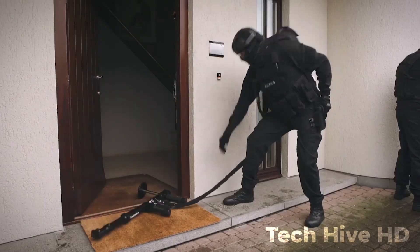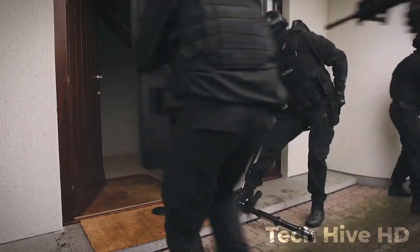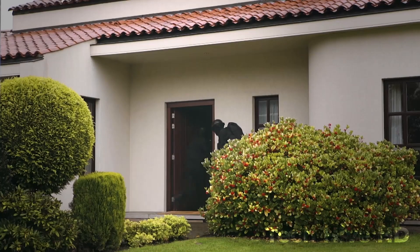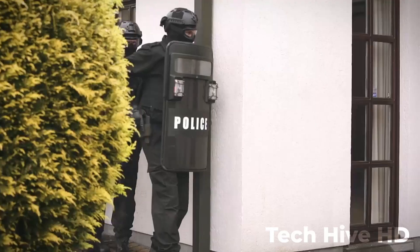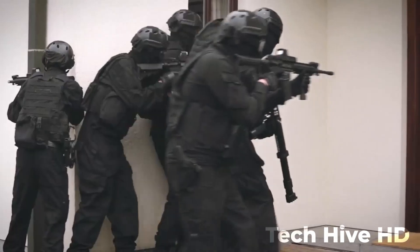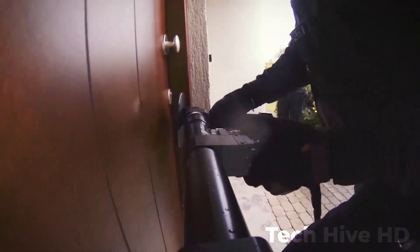The door blaster can be used in a variety of scenarios including rescue missions, firefighting, and law enforcement operations. It can withstand extreme temperatures and harsh environmental conditions and comes with a range of safety features to ensure that users are protected at all times while operating the device.